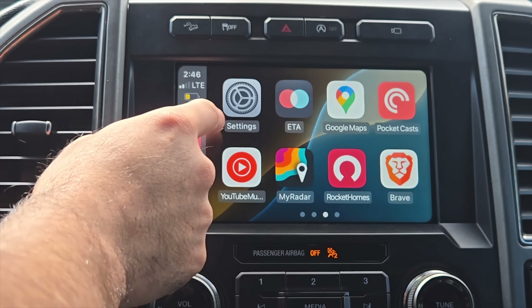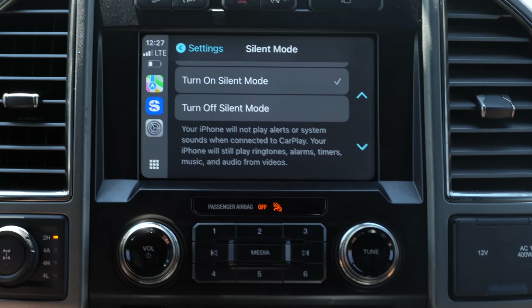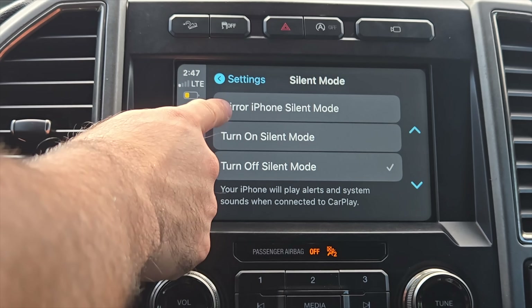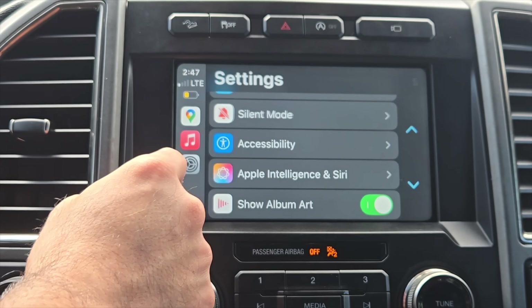Another new change is in Settings under silent mode — 'Mirror iPhone Silence.' There are more options now: you can turn on silent mode so your iPhone won't play alerts or system sounds when connected to CarPlay, turn it off so it plays alert and system sounds, or mirror the silent mode so your iPhone's silent mode setting won't change when connected to CarPlay. Just more options for users, which I prefer.